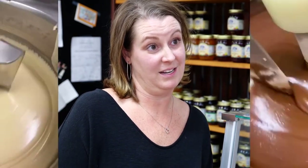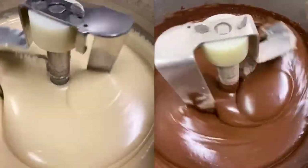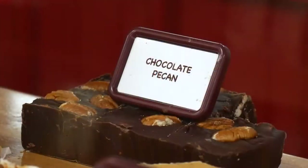A full batch will make about 36 pounds, and she'll do a chocolate and a vanilla, so it takes a good three and a half to four hours. We use the real butter and the cream — because the chocolate pecan fudge is just like my grandma's.